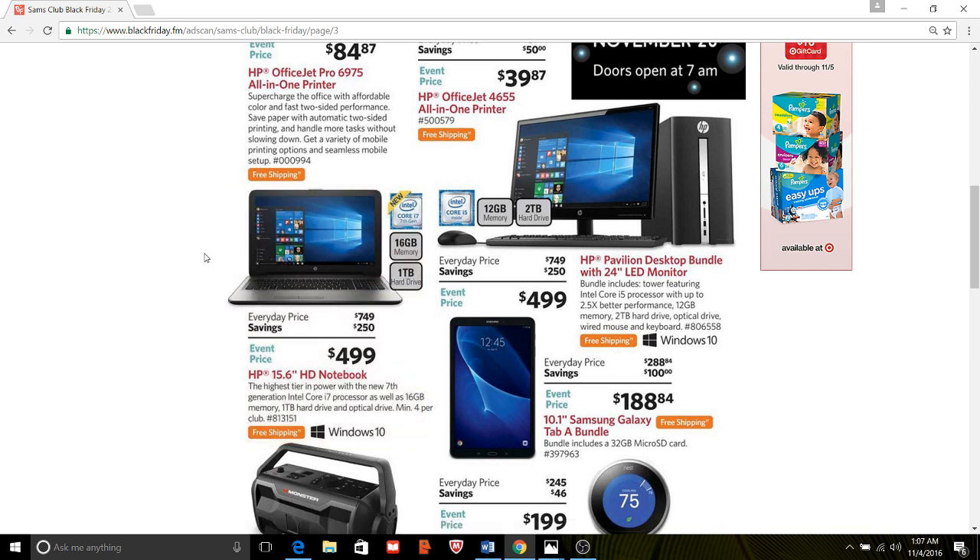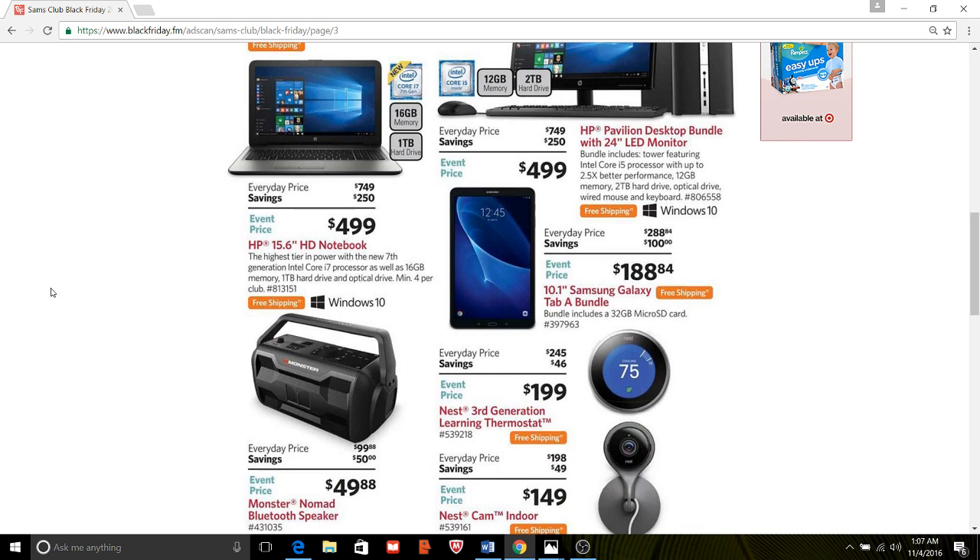The HP Notebook 15.6 has an i7 processor, which is pretty good, and 16 gigabytes of memory. It's got Windows 10 — I'm not 100% sold on Windows 10, but that is the future right now. This Intel i7 is a good one. So $749, $250 savings. This computer will work very well if you're in school. You can absolutely do gaming on it too, and it's a great computer for college.